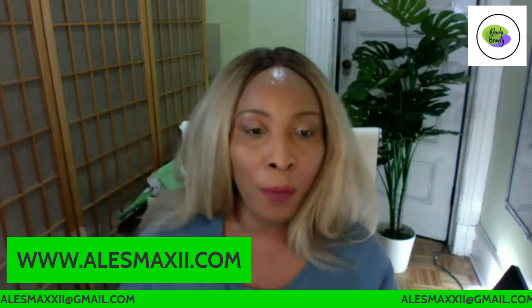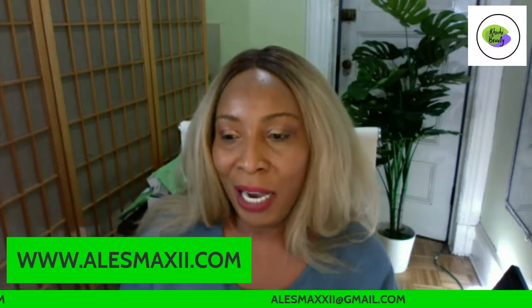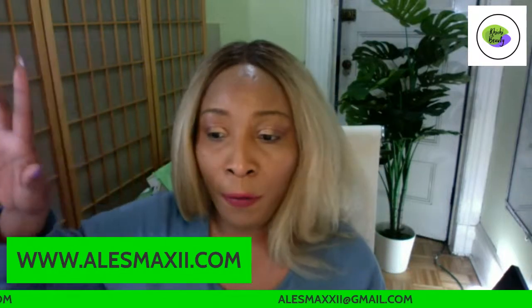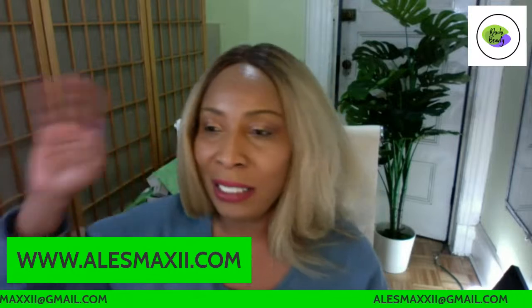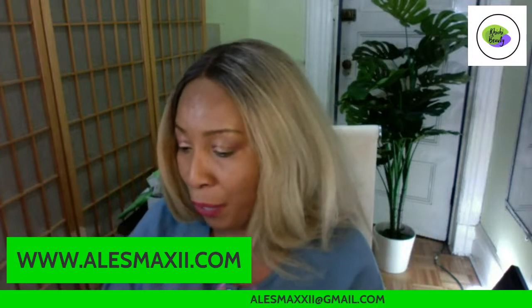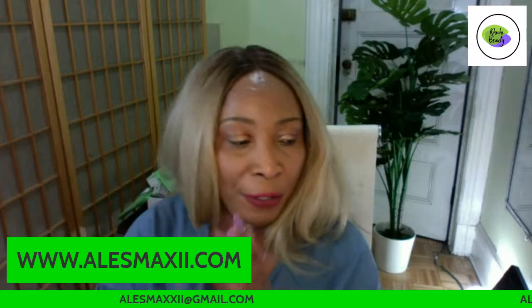We do ship worldwide — to West Africa, Italy, Germany, Ireland, Canada, the UK, Australia, and more. The shipping may be a bit pricey for some locations, but it's up to you whether you're comfortable with the shipping cost. Once you're comfortable paying the shipping, you can get our products wherever in the world you live.